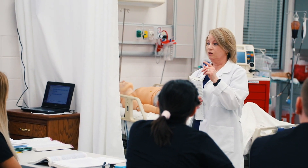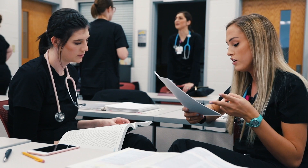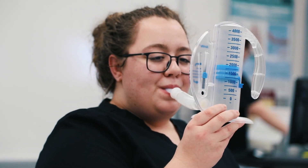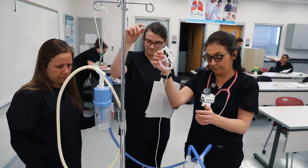In ECTC's respiratory care program, you'll gain comprehensive knowledge of the cardiopulmonary system and earn an Associate in Applied Science degree. Upon completion, you'll be prepared to take the National Board for Respiratory Care exams.